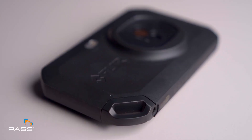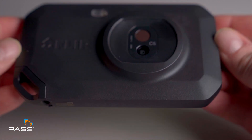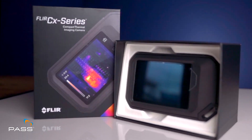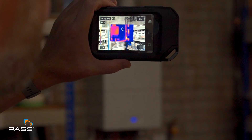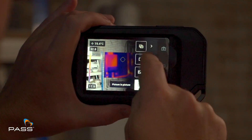The FLIR C5 boasts a sleek and compact design, making it the perfect companion for on-the-go professionals. The camera awakens with the warm embrace of infrared vision, revealing hidden details that the naked eye can't perceive.